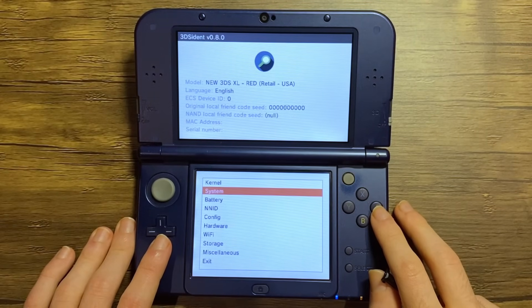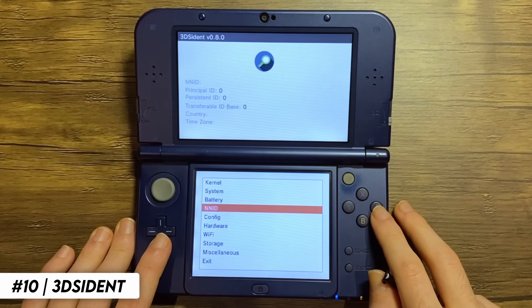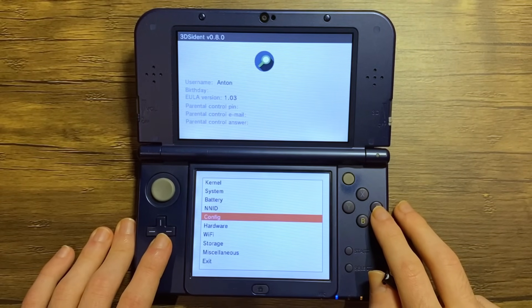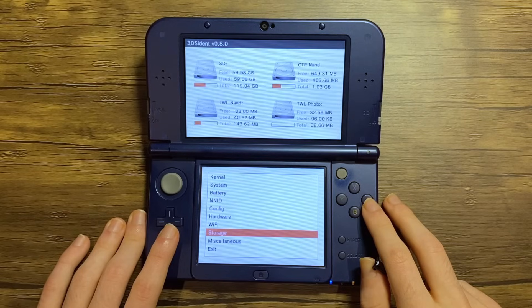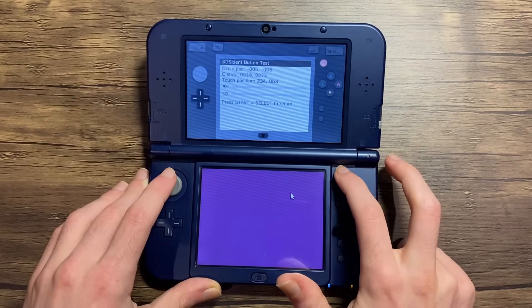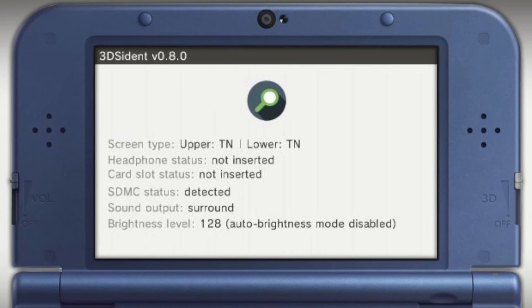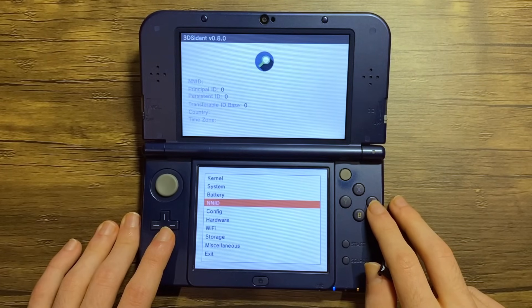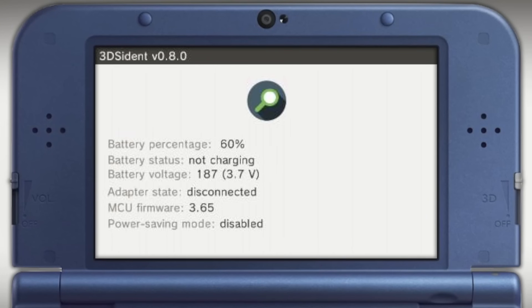The first app on this list is a bit more on the technical side of things, but I still strongly recommend that you get it. 3DSident is a tool for your Nintendo 3DS that provides detailed insights into your device. It detects the current kernel, firmware version, system version, and model. You can check the storage on your system to see how much is available, and it can even help you test and diagnose any hardware issues. This app is also a very simple way to determine if you have TN or IPS screens. It's really well designed, easy to navigate, and a really handy app.